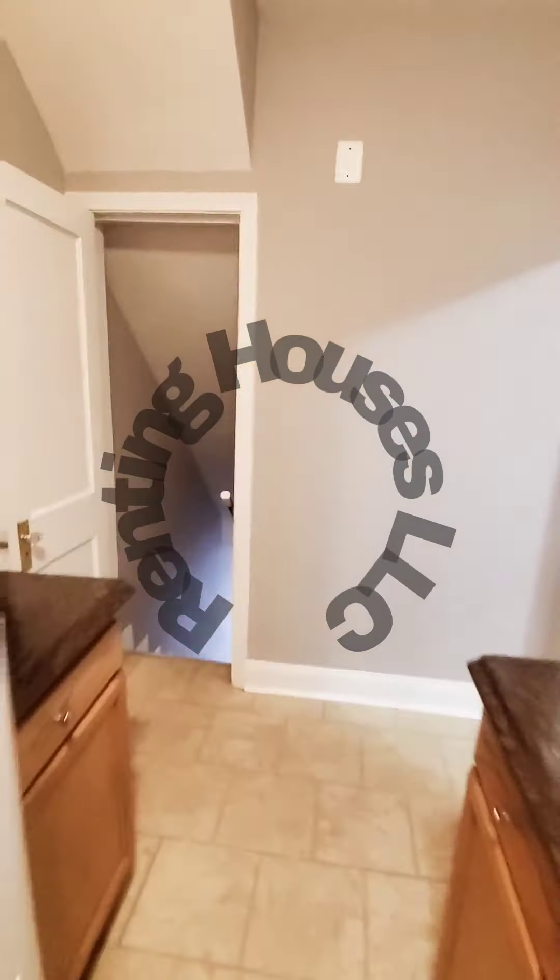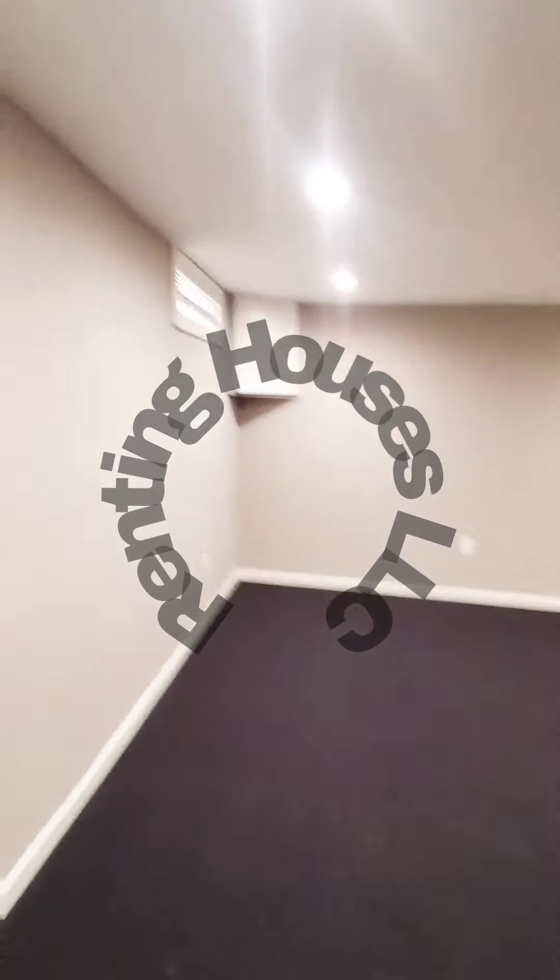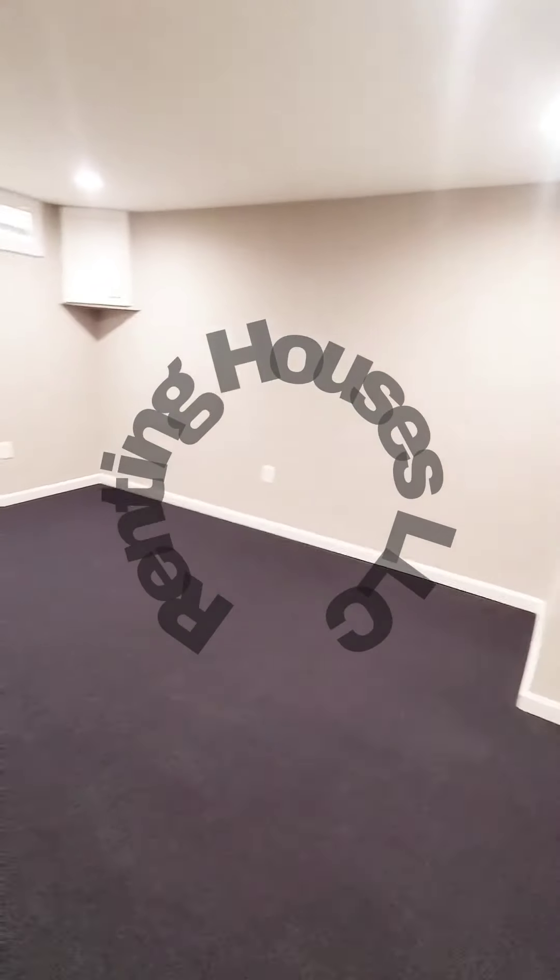I'm going to check out the basement first. Basement looks finished and has recessed lighting as well. There's an additional storage area with lighting, and you also have access to the rear yard and a washer and dryer hookup.